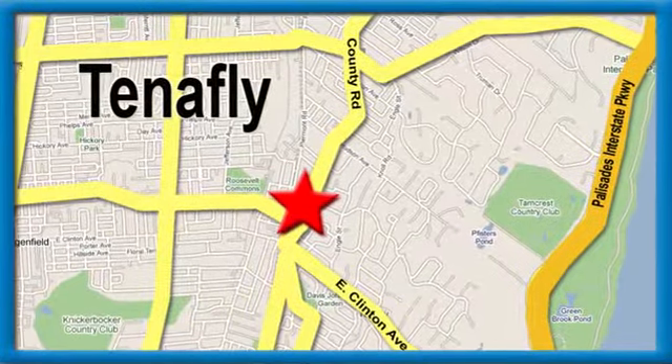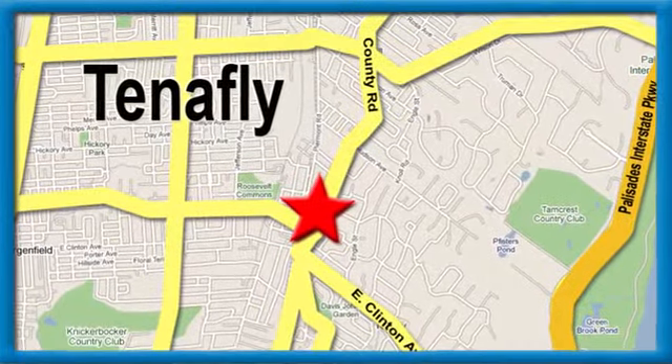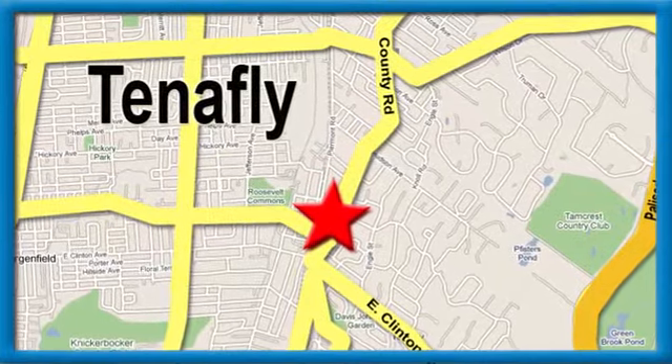Honda of Tenafly. We're conveniently located minutes away from Route 4, Route 9W, and the Palisades Interstate Parkway.